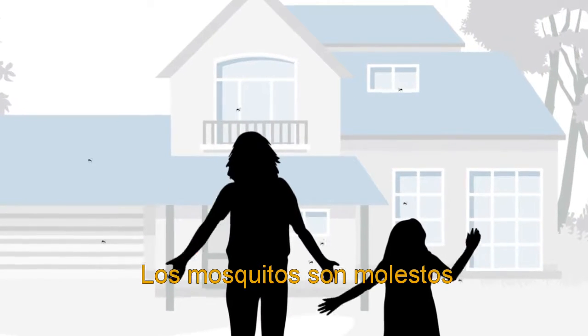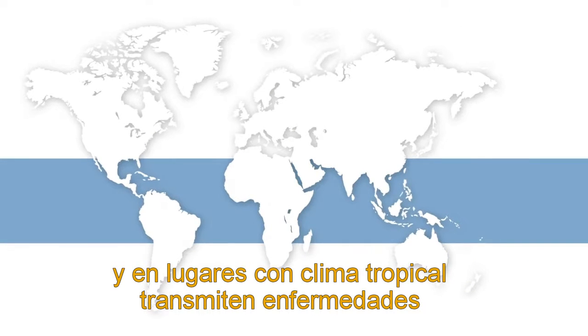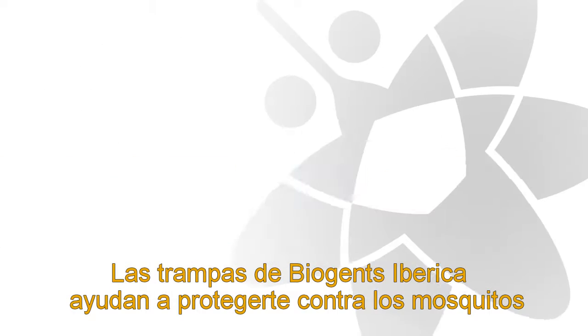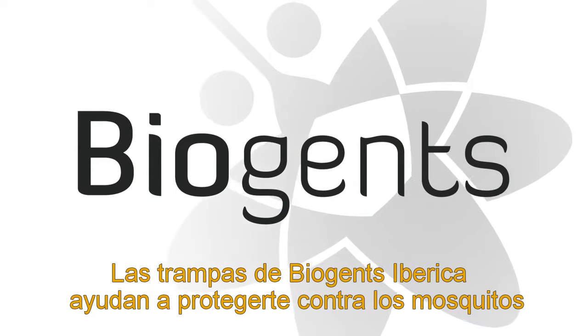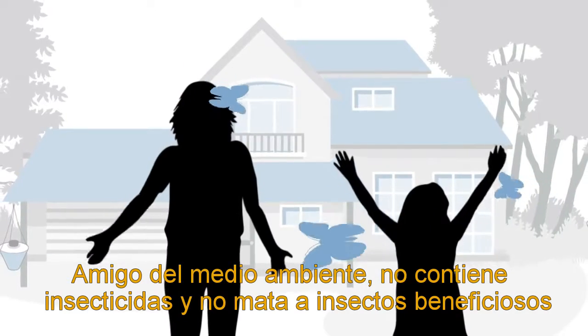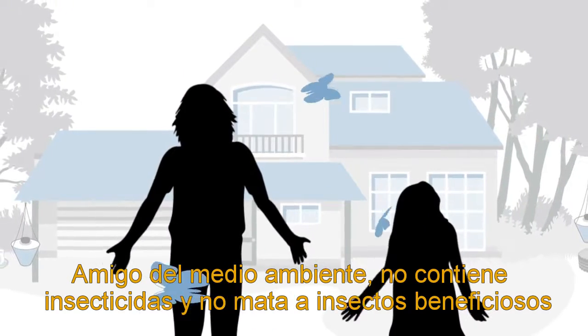Mosquitoes are annoying, and in tropical areas some even carry serious diseases like dengue or Zika. Biogen's mosquito traps help to protect you against mosquitoes — environmentally friendly, without using insecticides or killing beneficial insects.